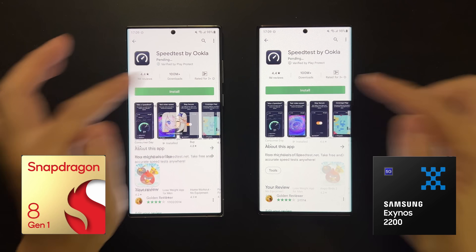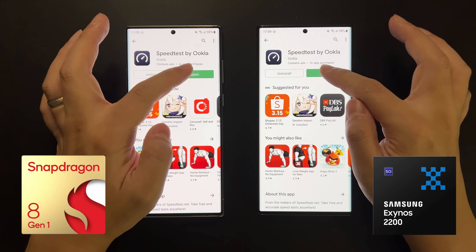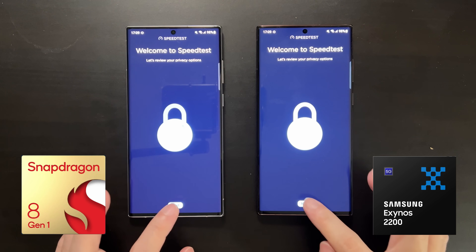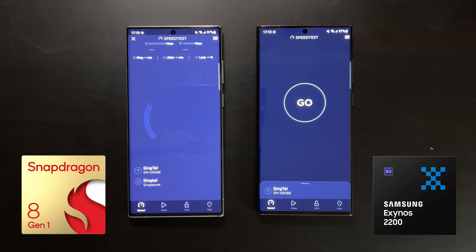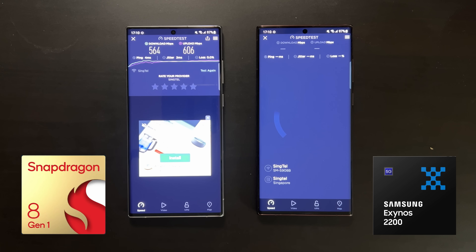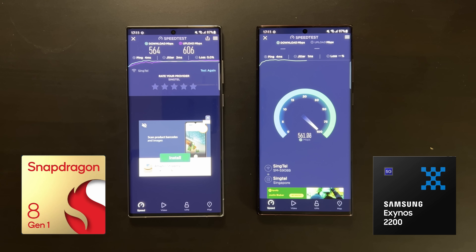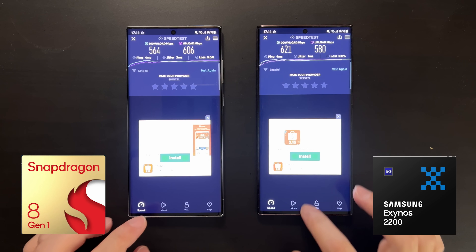Now let's test WiFi speed. We'll install a speed test app first. Installation is maybe one second faster on Snapdragon, and app launching is more or less the same. Running the speed test on Snapdragon shows amazing WiFi speeds — more than 600 megabits. My router is not a WiFi 6 router, so speeds could be even faster with one. The results are pretty similar — WiFi speed appears to be no different between the two devices.